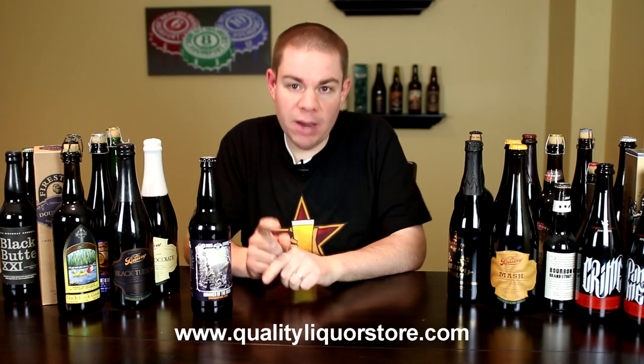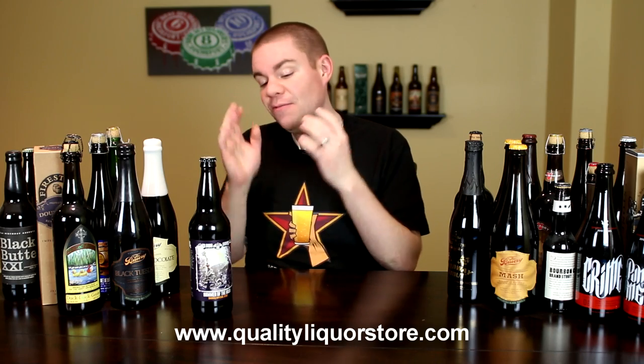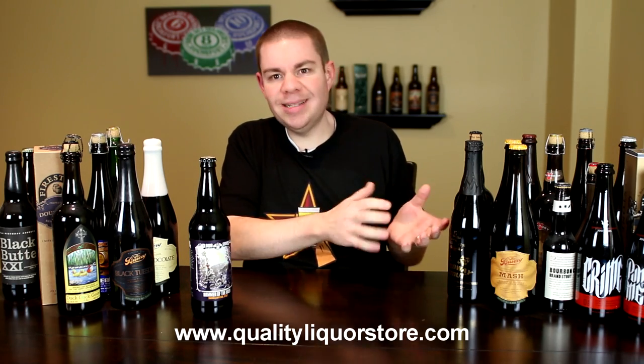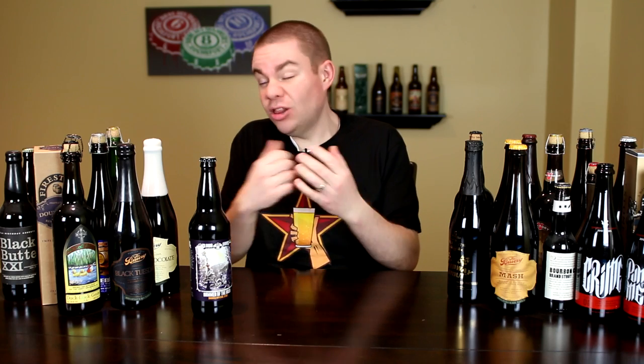They threw it in rum barrels that were aging rum for 40 years. This was a very, very limited release beer — only a few cases got out there. I know it did get to California because you can get it at QualityLiquorStore.com. I loved Vampire Slayer and I love their barrel-aged Imperial styles. They do a really nice job.